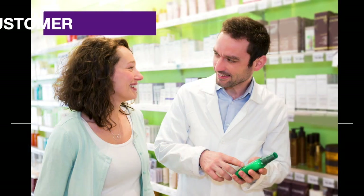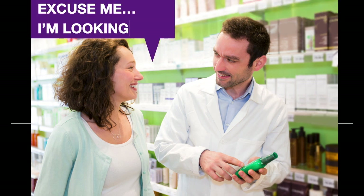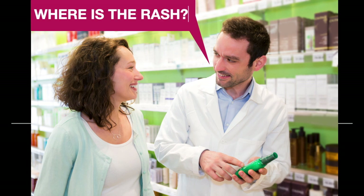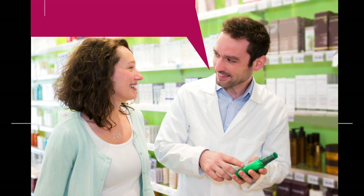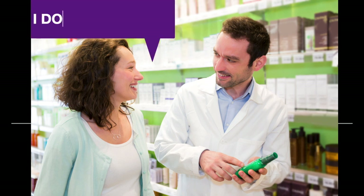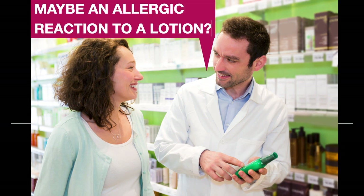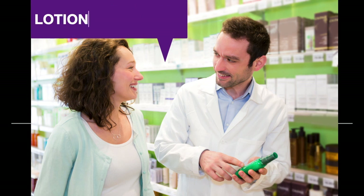Scene number three: customer and pharmacist. Excuse me, I'm looking for something to treat a rash. Where is the rash? It's on my leg, behind my knee. Could it be from an insect bite? I don't think so. Maybe an allergic reaction to a lotion?